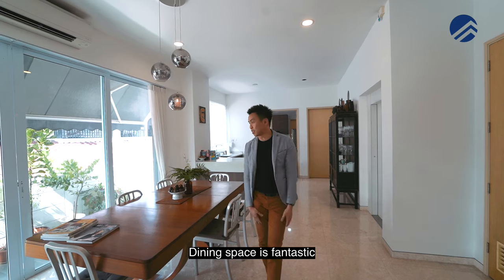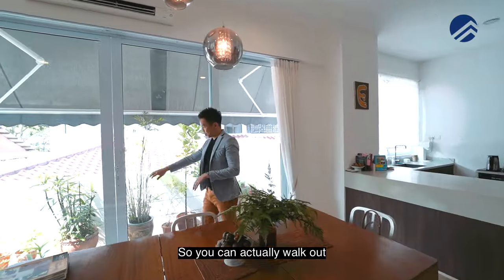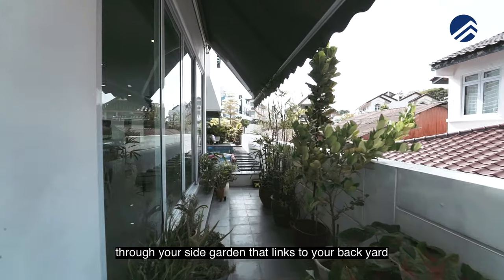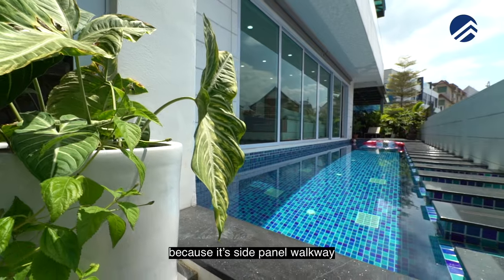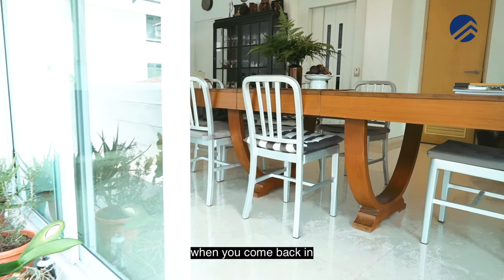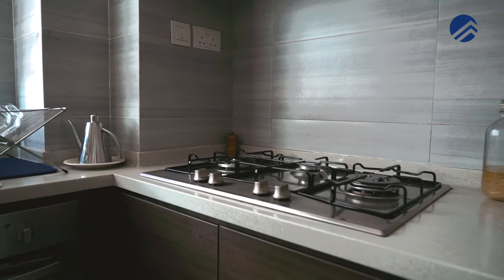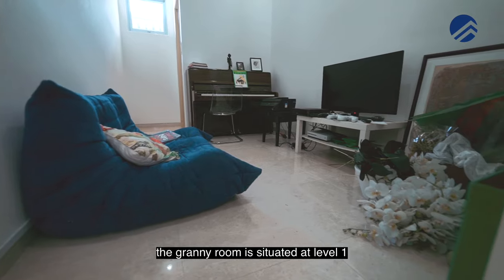The dining space is fantastic. It's openable to the side panel so you can actually walk out to your side garden from here. The amount of sunlight that comes in through your side garden links to your backyard. The pool is really designed well with a side panel walkway for your kids to walk through to the front portion. You also have an open kitchen concept together with your wet kitchen for heavy cooking.